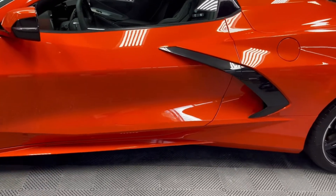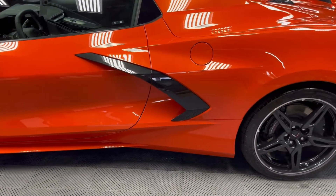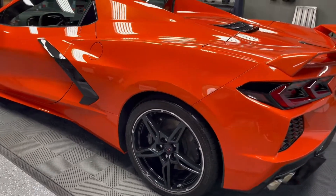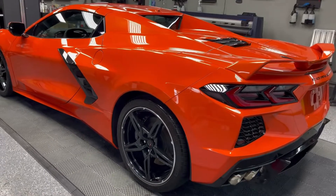We wanted to protect our wheels and calipers as well, so we coated them with G Techniq Wheel Armor. That's going to protect them from brake dust, ferrous material, and iron, and it's also going to make them really easy to wash.